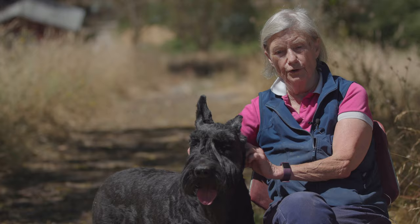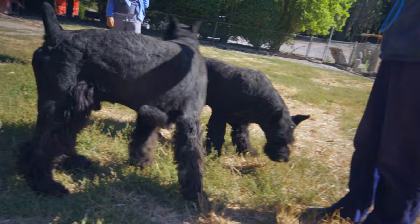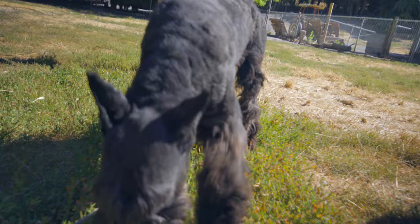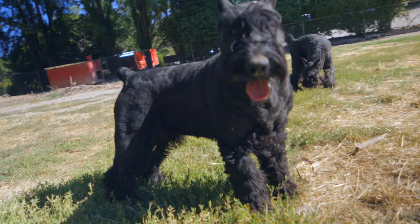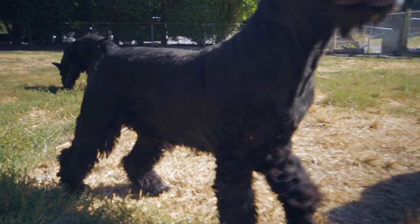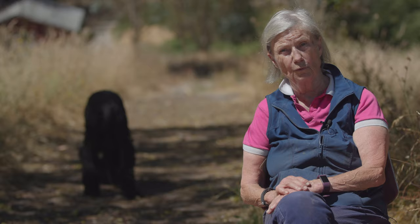Personally, I'm a fanatic about good health. In my opinion, when you get a dog and take good care of him — feed him correctly, exercise him correctly, give him a good start in life — he should never have to see a veterinarian unless he has an accident. There is no health problem in the breed. You don't have to worry about hip dysplasia, skin problems, early blindness, or lameness. I couldn't give you a single disease that I would worry about in a giant schnauzer — not one.